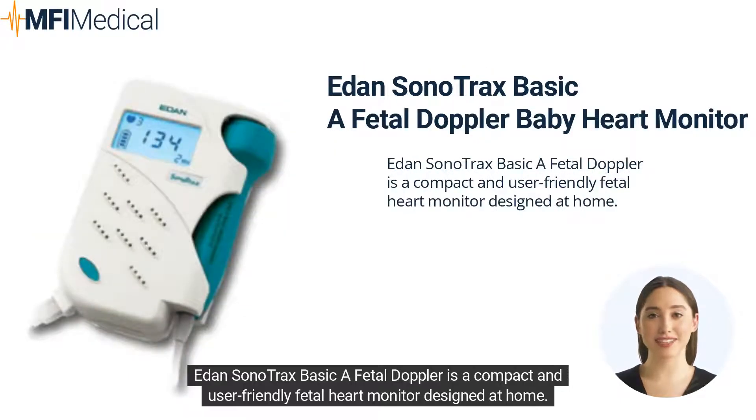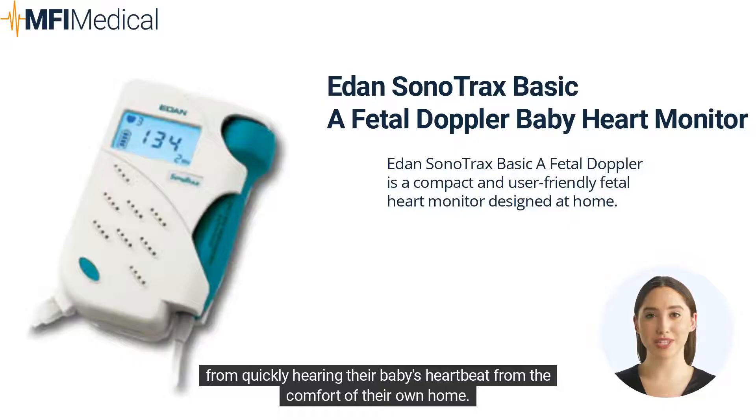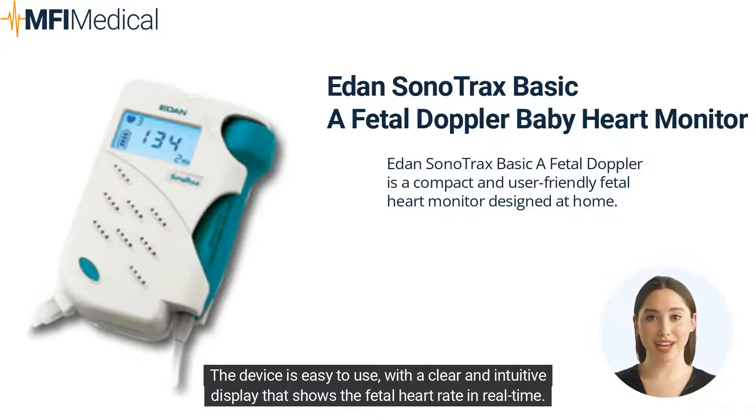The E-Dan Somonotrax Basica Fetal Doppler is a compact and user-friendly fetal heart monitor designed for use at home. It utilizes advanced ultrasound technology to provide expectant mothers with the peace of mind that comes from hearing their baby's heartbeat from the comfort of their own home. The device is easy to use, with a clear and intuitive display that shows the fetal heart rate in real-time.